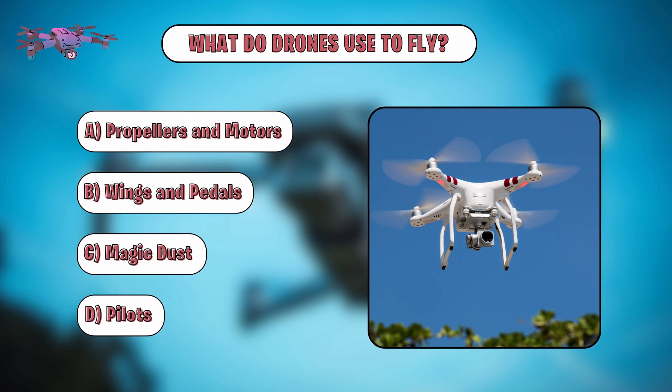Quiz time. Let's see if you've been paying attention. Question: What do drones use to fly? A. Propellers and motors. B. Wings and pedals. C. Magic dust. D. Pilots. Think about it.